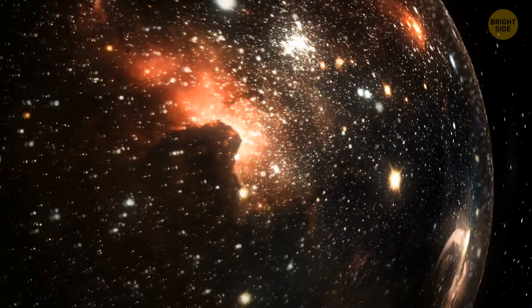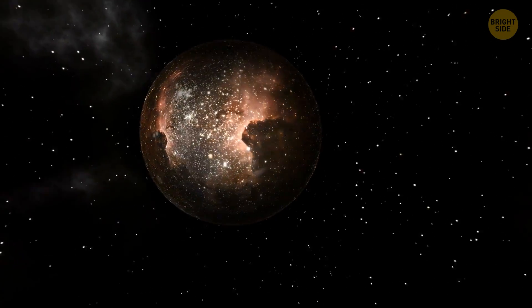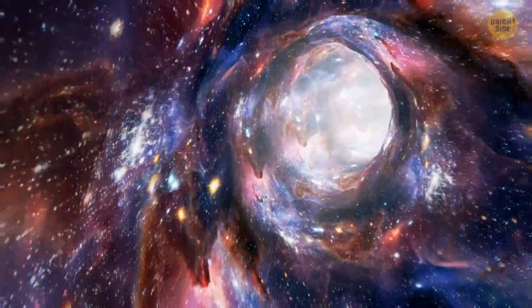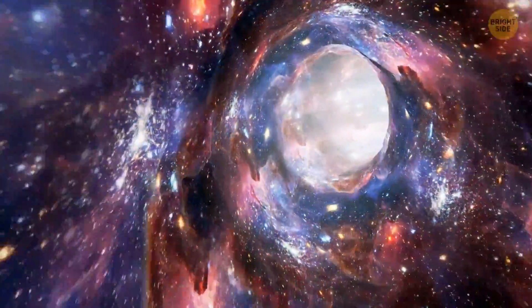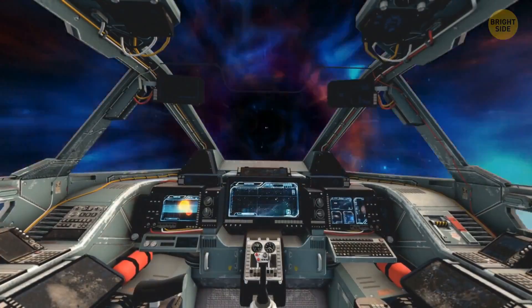Scientists suppose we might travel through other bubbles. Flying to the supposed wall of our universe would take forever, and it would take even longer to fly through inter-universal space. So we have to use portals, or wormholes.